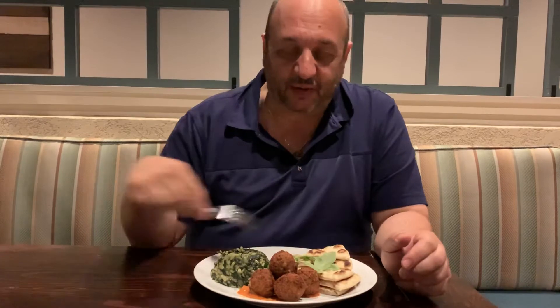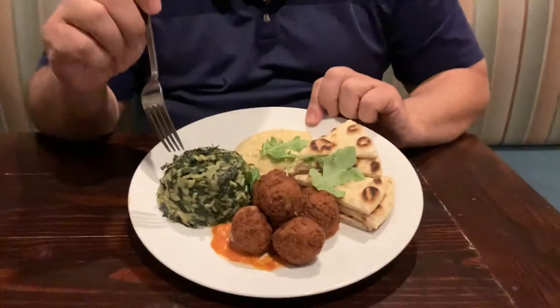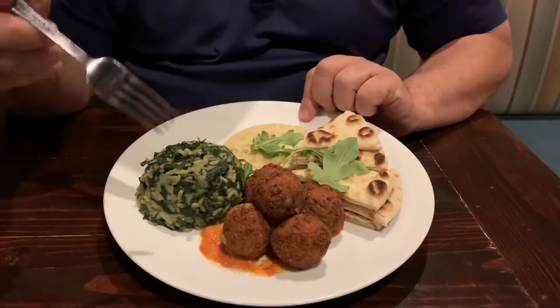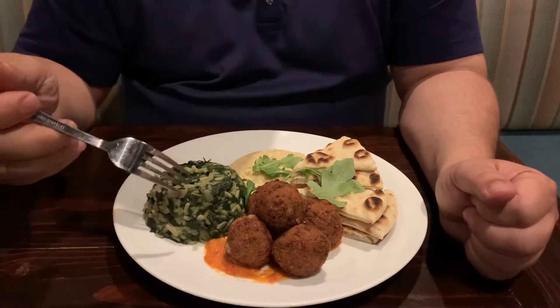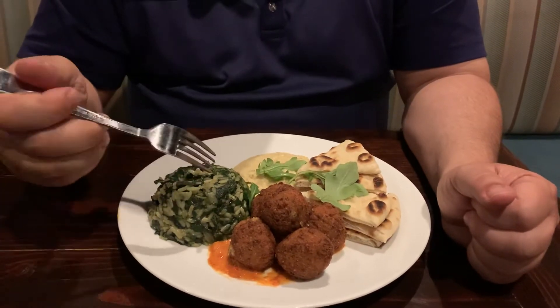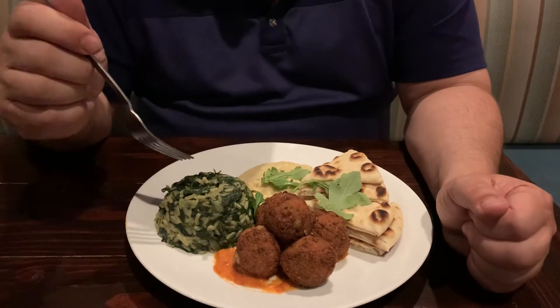So let me just explain a little bit around the plate what we have. We're going to start over here. This is spanakorizo. Spanakorizo is a Greek spinach rice. It's almost like a risotto, a little bit different. It's got fresh herbs in there — dill, onion. It's a beautiful, beautiful thing. Of course, extra virgin olive oil.